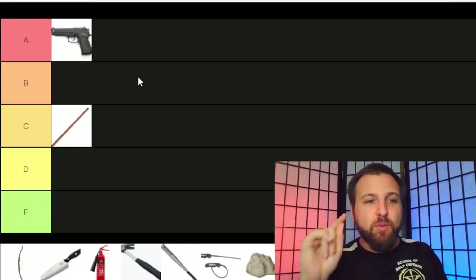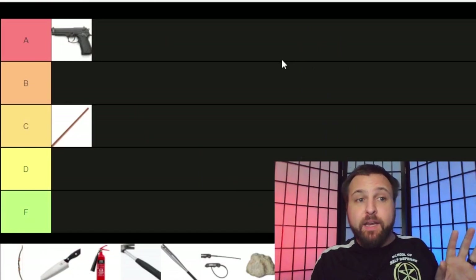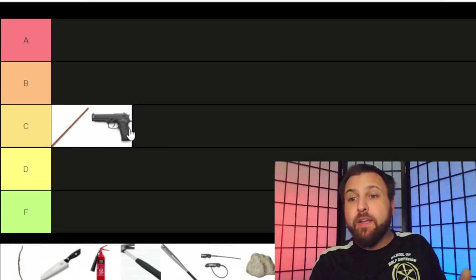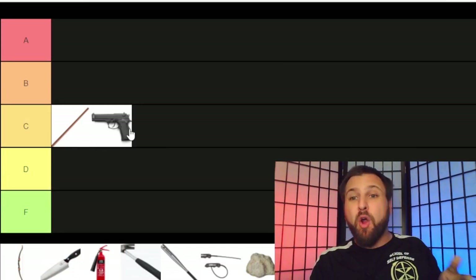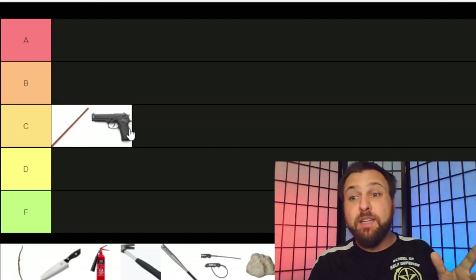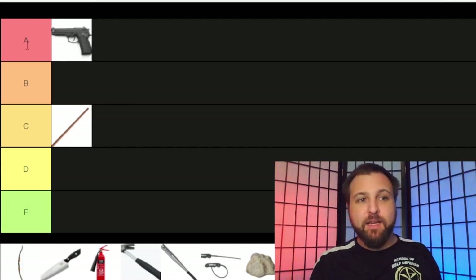I have to give it a small caveat: if you aren't actively training with it — real self-defense training — I probably wouldn't put it in A tier. If you just bought a gun and keep it on your hip without practicing, I'd probably put it down in C tier because you probably won't be able to hit your mark or have the reflexes to draw, aim, and fire effectively. But with appropriate training, no doubt in my mind, a gun is going to be A tier.